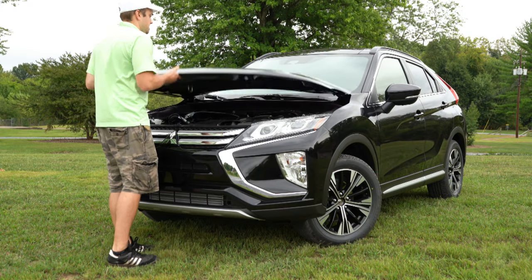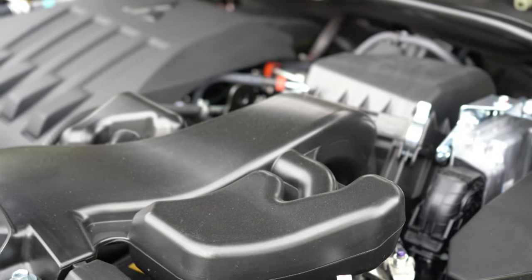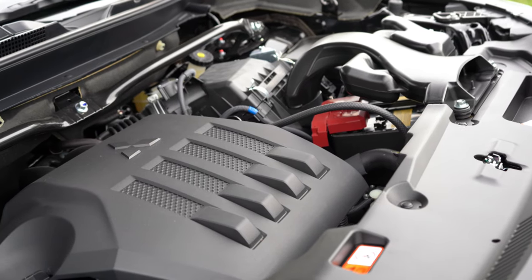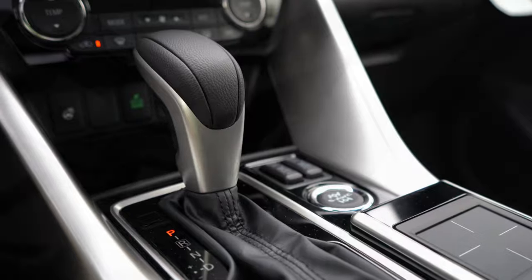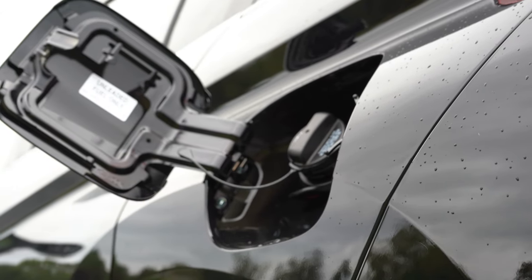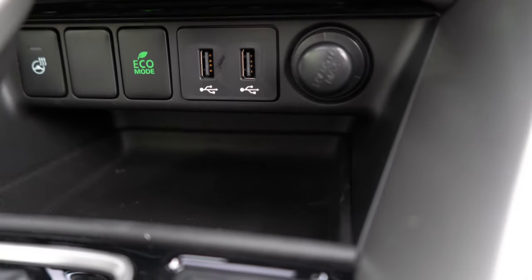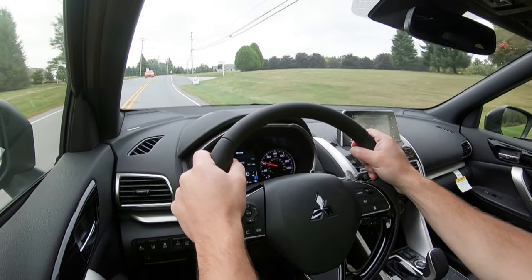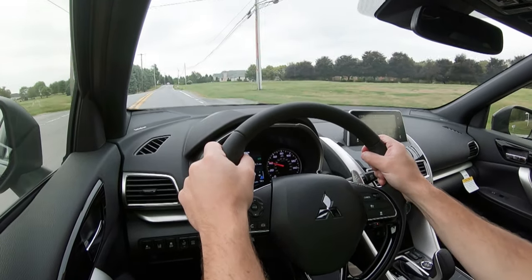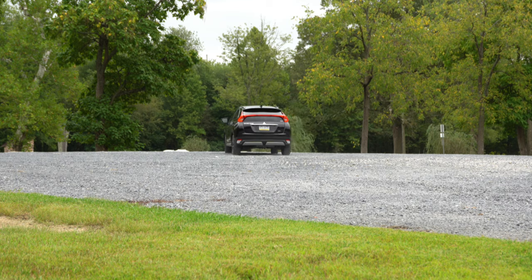Powering this beast is a 1.5-liter turbocharged inline four-cylinder putting out 152 horsepower at 5,500 RPM and 184 lb-ft of torque available from 2,000 to 3,500 RPM, sent through a CVT to the front or all wheels. MPG comes in at 26 city/29 highway for FWD, and 25 city/26 highway for AWD. It takes regular unleaded fuel, which is a plus. There's also an eco button just in front of the shifter that reduces throttle response and climate control to help save more MPGs.